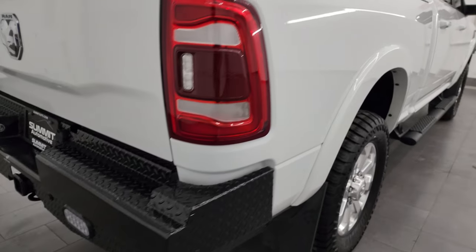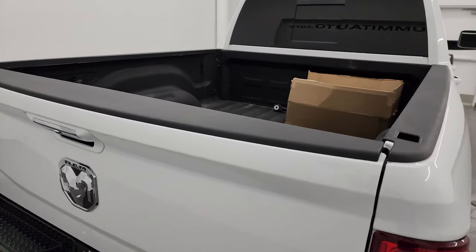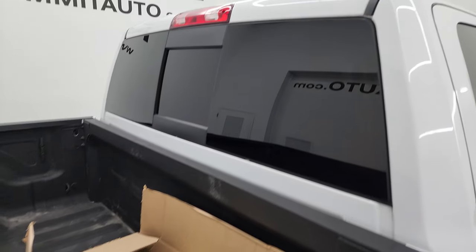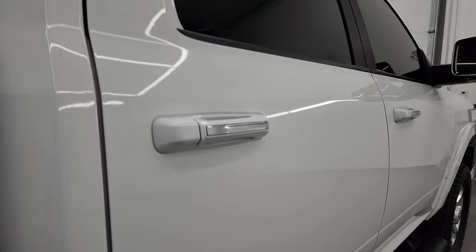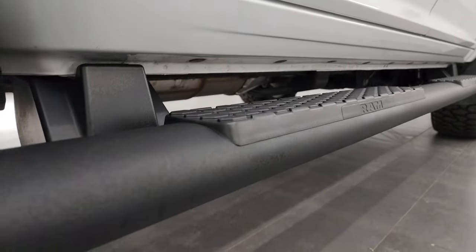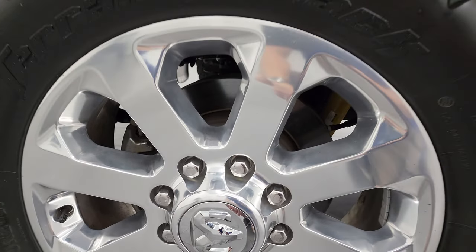I take these HD videos so if you are far away or even close by but just cannot make the trip down, but you're still interested in purchasing the vehicle, you can see the truck, hear the truck, and have confidence in the vehicle before you even get here. So when you do get here, there are absolutely no surprises and you can make a smart and informed buying decision. If this video helps you make that buying decision, let your salesman know that Brett sent you.